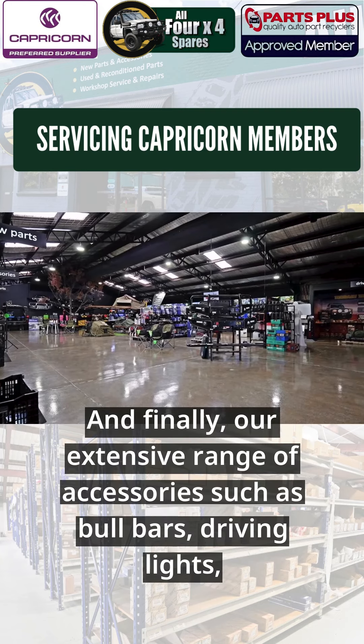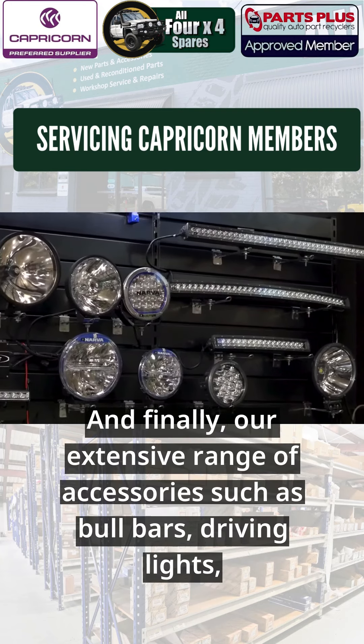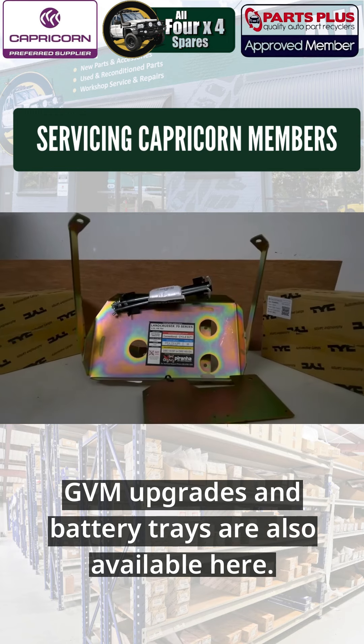An extensive range of accessories such as bull bars, driving lights, GVM upgrades and battery trays are also available here.